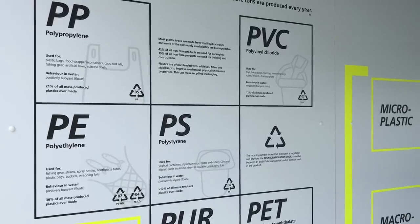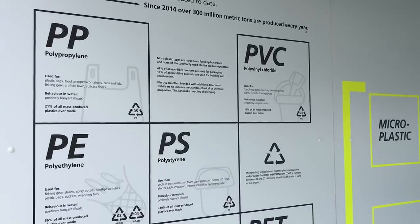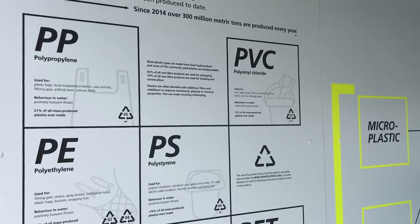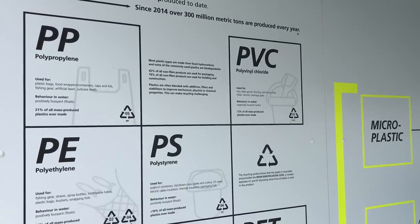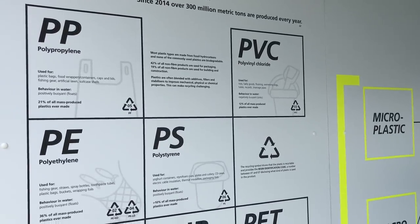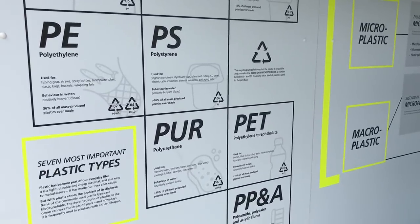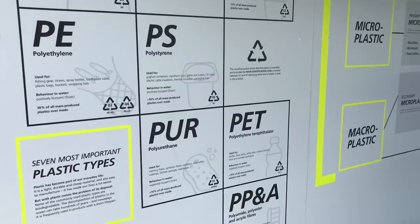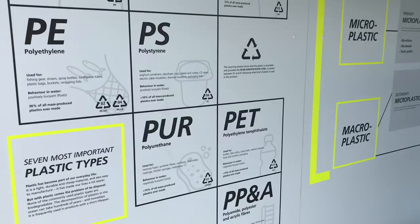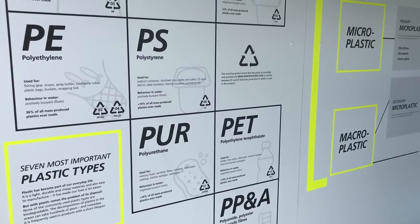Slightly over 10 percent of all mass produced plastics are polystyrene. PVC — if you're a plumber, you know what PVC is. It's used for pipes, drainage pipes, toys, baby goods, flooring, swimming rings, tube records, etc. — 12 percent of all mass produced plastics ever. We also have polyurethane, which is used in memory foam and condoms. This stuff is negatively buoyant and sinks, at just over 10 percent of all mass produced plastics.